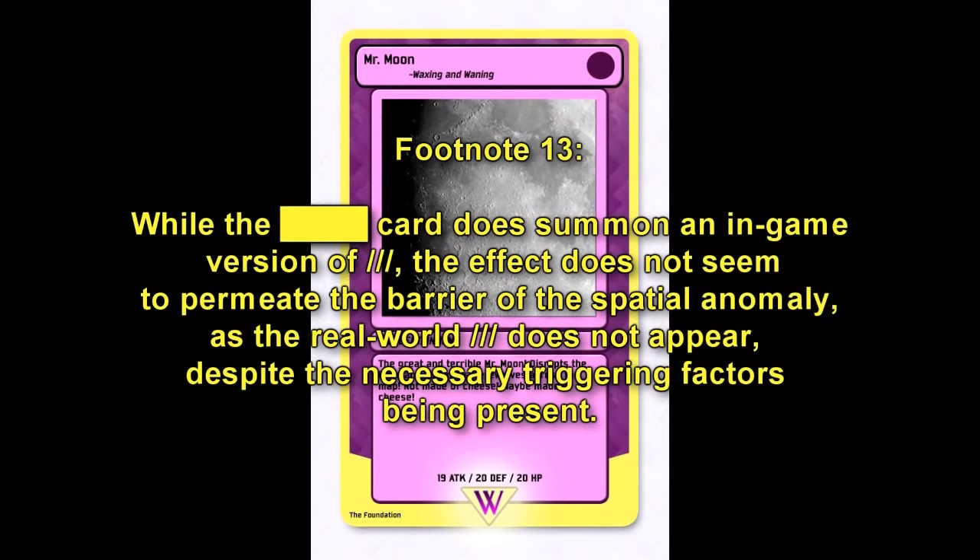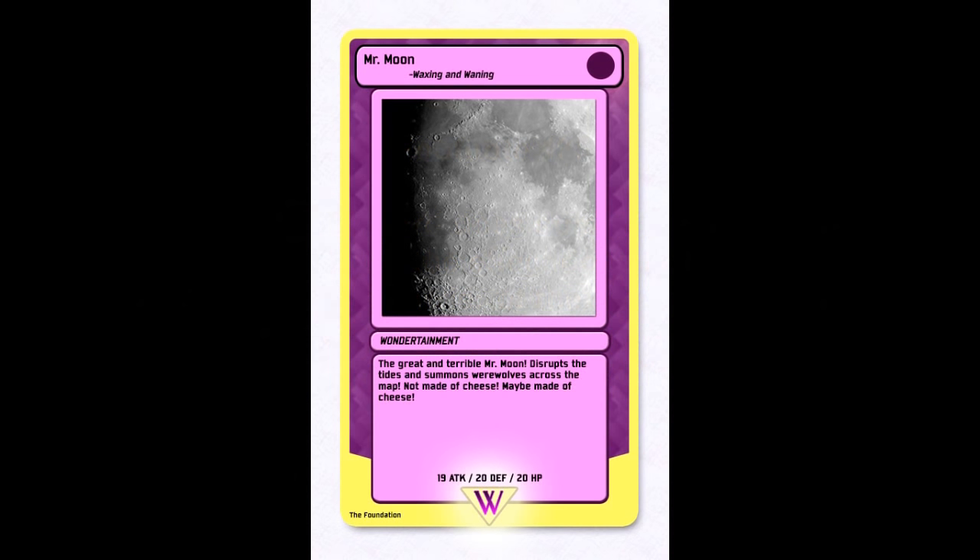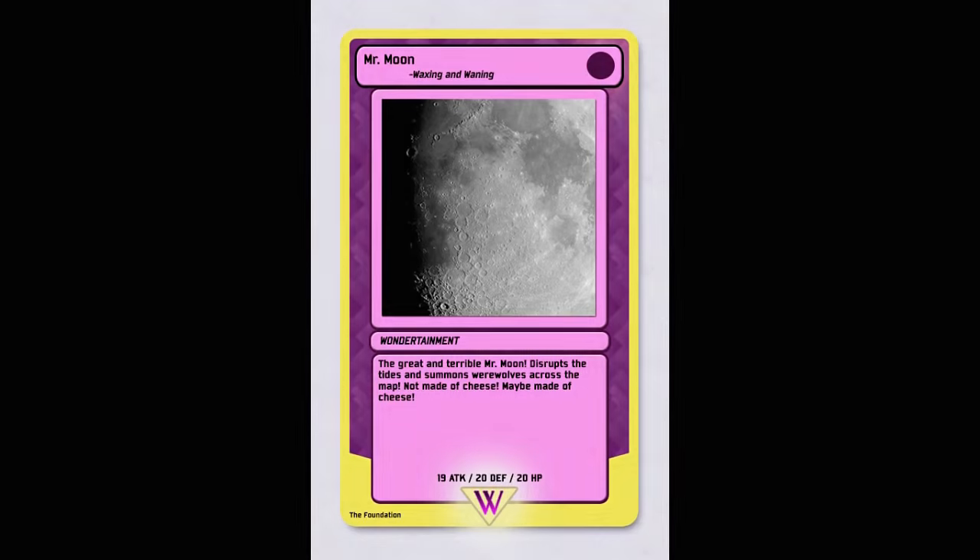Purple Cards: 'Mr. Moon' (Waxing and waning, Wondertainment) — the great and terrible Mr. Moon disrupts the tides and summons werewolves across the map. Not made of cheese. Maybe made of cheese. Stats: 19 attack, 20 defense, 20 hit points.